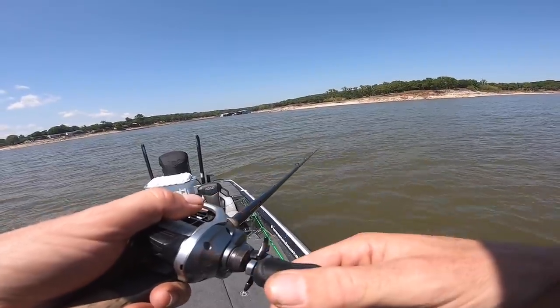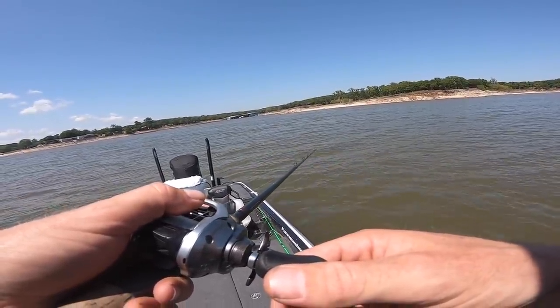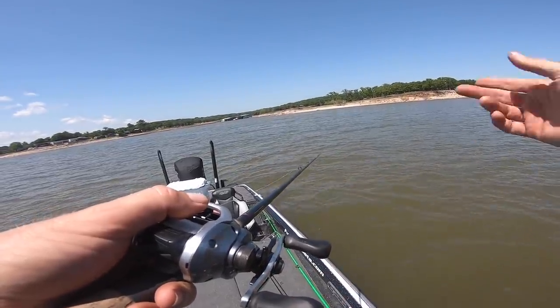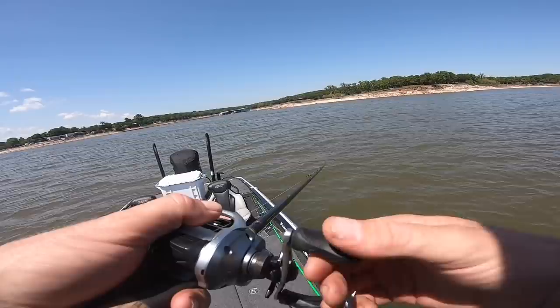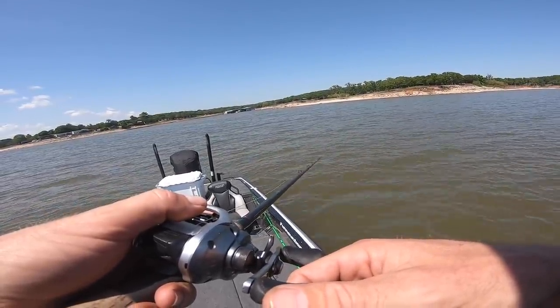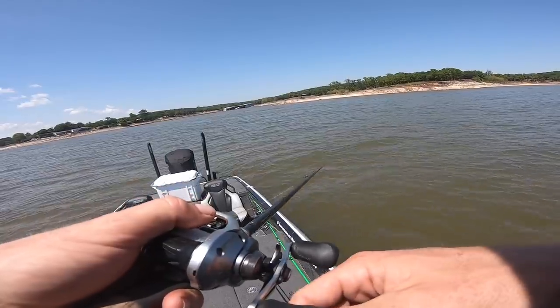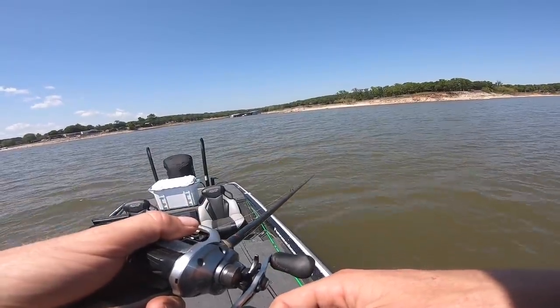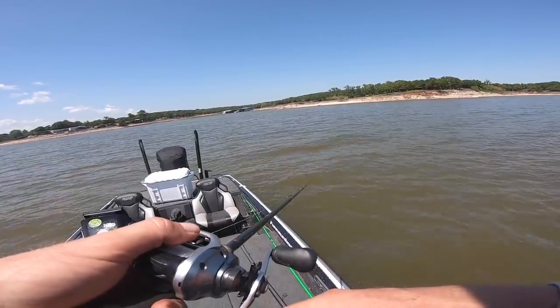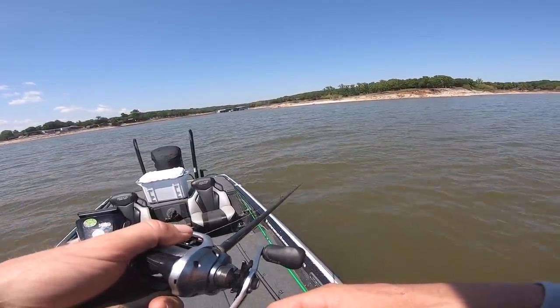I'm on the deep side throwing to the shallow side — in about 25 feet throwing up to 15, like a 10-foot drop. This is a little farther than a deep-diving crankbait will typically go, and I really like throwing these swimbaits in stained-to-clear water in the post-spawn. This lake is normally clearer than this.